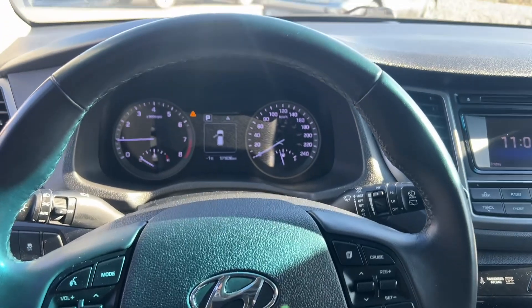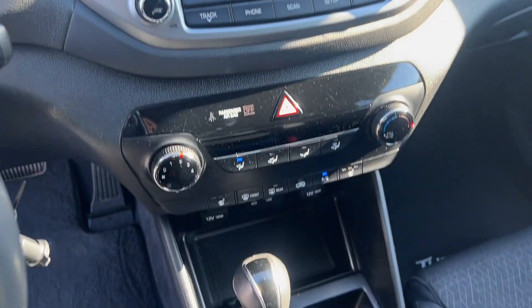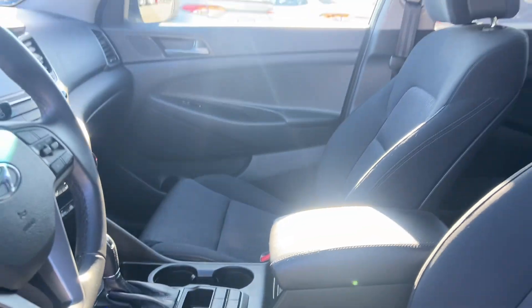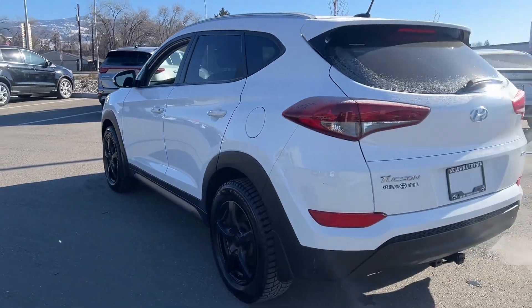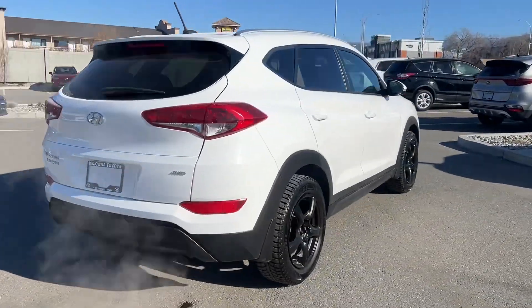Toyota certified vehicles go through a rigorous 160-point inspection for your peace of mind. If you have any questions about this vehicle, give us a call at 250-491-2475 or visit us at 1624 Cary Road in Kelowna, BC. Kelowna Toyota, where we are community driven.